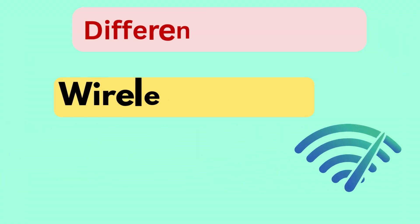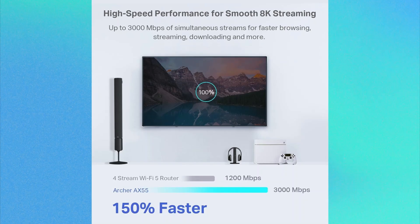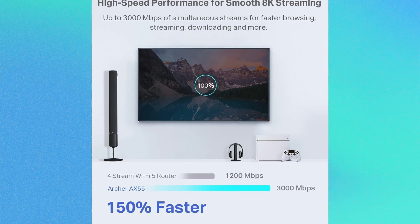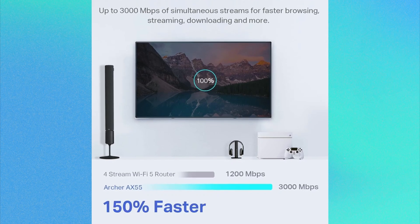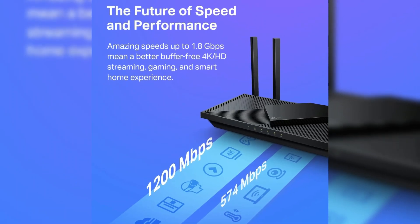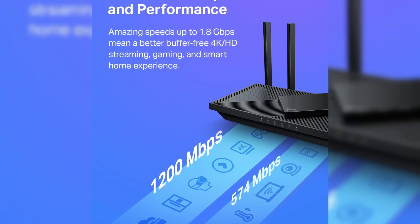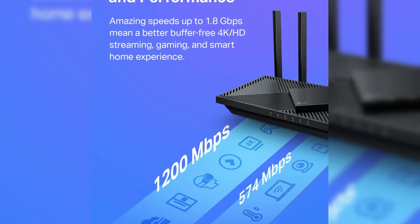Difference number one is wireless speeds. The TP-Link AX3000 offers faster wireless speeds, achieving up to 2,402 megabytes on the 5 GHz band and 574 megabytes on the 2.4 GHz band, totaling approximately 3 gigabytes. In contrast, the AX1800 provides lower speeds, with a maximum of 1,200 megabytes on the 5 GHz band and the same 574 megabytes on the 2.4 GHz band, summing up to around 1.8 gigabytes.